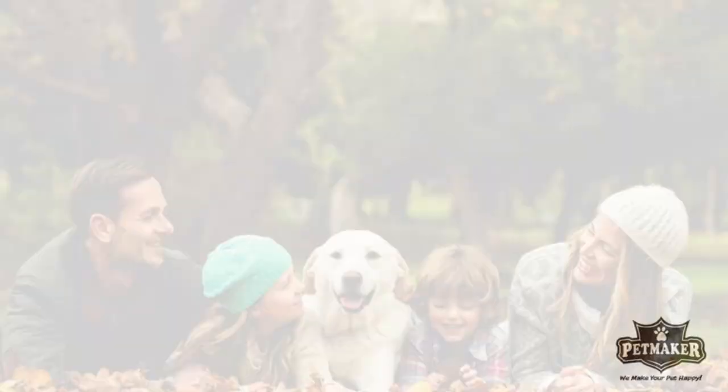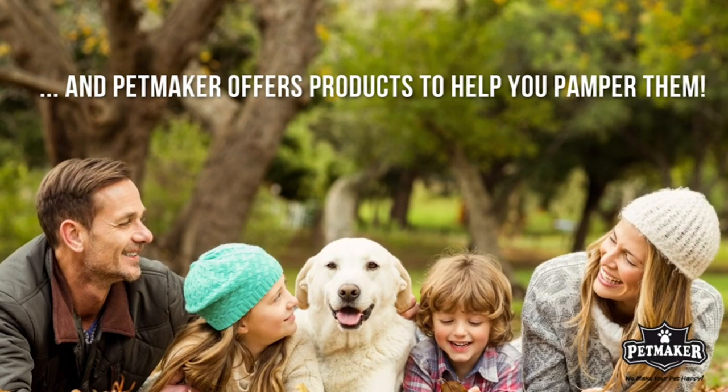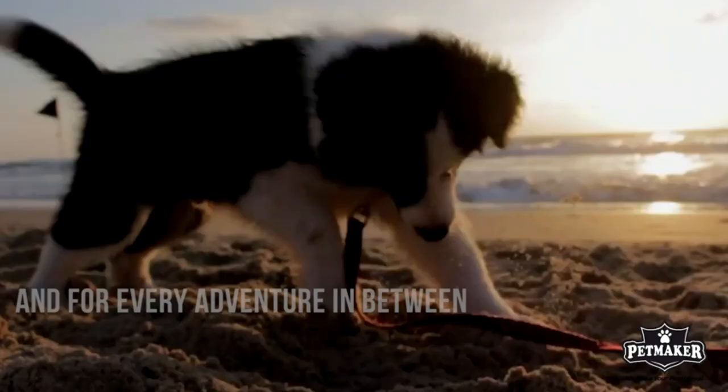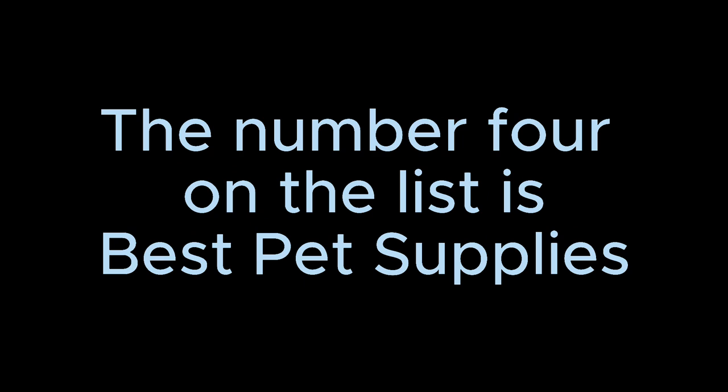The number three on the list is Petmaker. Safe non-slip surface — the high-traction walking surface paired with the raised side rails provides your furry pal with secure footing when walking on the ramp and helps prevent slipping or falling. There are additionally four feet for added stability. Portable and lightweight — the ramp conveniently folds and has a safety latch to keep it closed, making it perfect for travel and easy to store when not in use. It is light enough to carry but durable enough to support pets up to 150 pounds. Easy to use — this bi-fold ramp is easy to set up and ready to use in seconds.